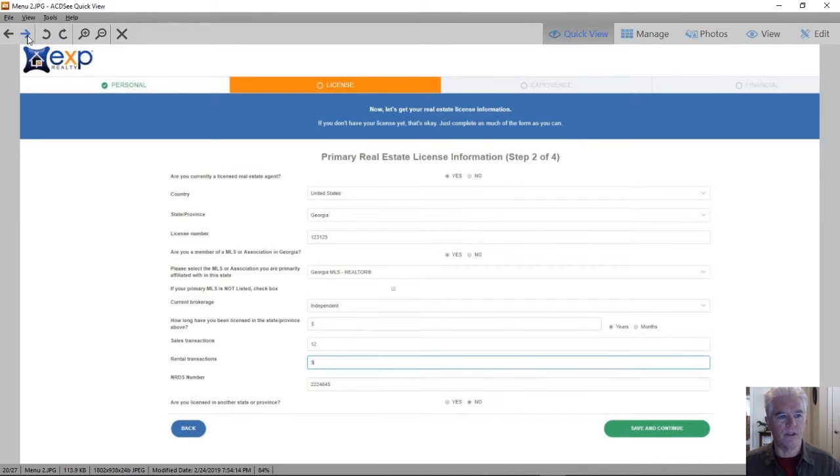Page two is going to be a little bit more about your license. You do have to be licensed to join eXp. So if you're just taking the class, you will have to get your license issued by your state or province before you can become an eXp agent. You will also have to join a local board of realtors — we do require that all of our agents be realtors.